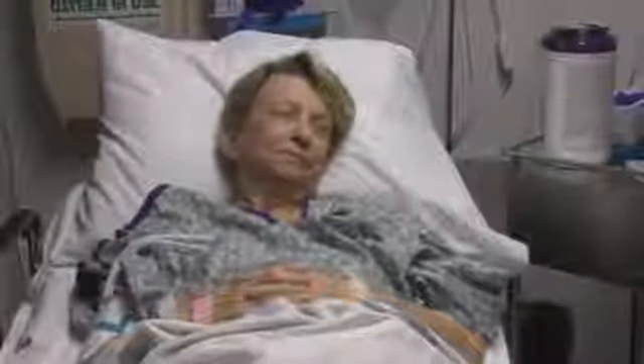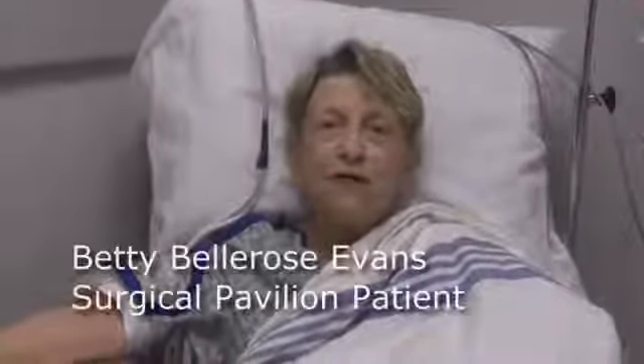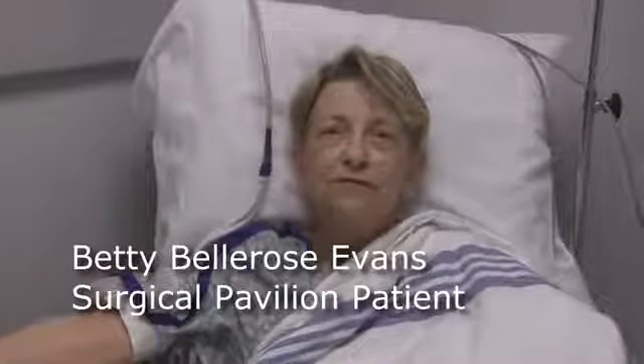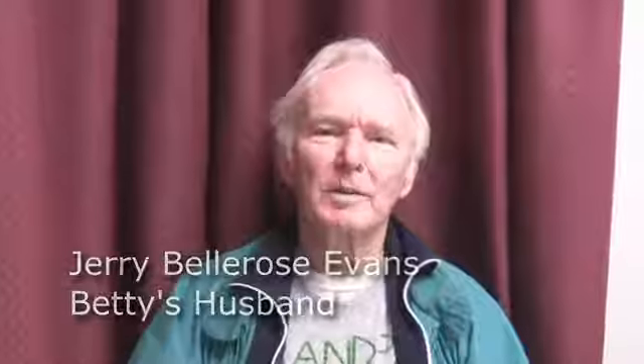Betty hopes the spinal cord stimulator will make it possible for her to return to many of her normal activities. More than anything, she and her husband miss dancing together. I just can't hardly wait to get back to my usual thing, because I got where we couldn't hardly dance. We'd go out and dance halfway around and then have to quit. We just have a great time, and as long as we can dance and enjoy each other's company, we're going to continue as long as we can.